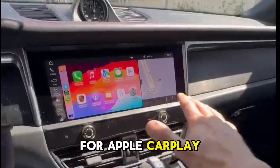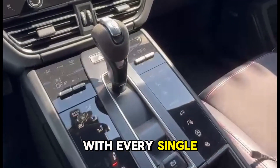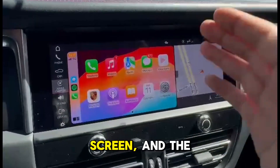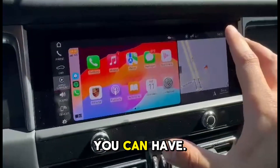It came in for an Apple CarPlay upgrade. This car was fully loaded out with every single option you can imagine. However, the CarPlay was very disappointing — it's only using half of the screen, and the other half is used by the Porsche system for navigation or other data.